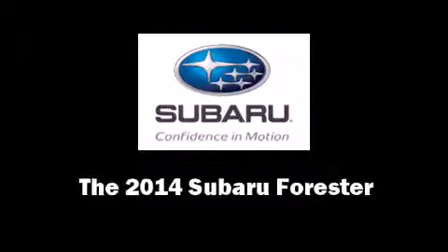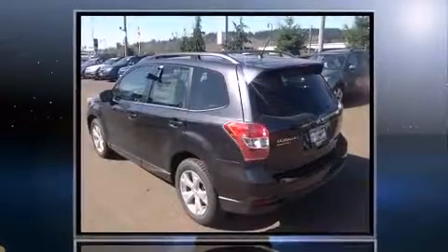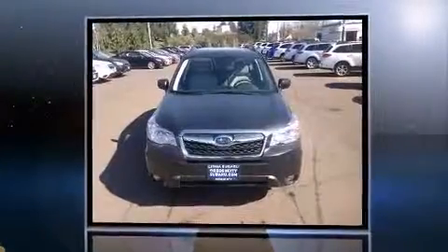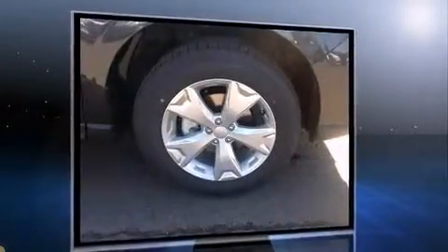Discerning drivers will appreciate the 2014 Subaru Forester. Smooth gear shifts are achieved thanks to the efficient 4-cylinder engine, and for added security, Dynamic Stability Control supplements the drivetrain.